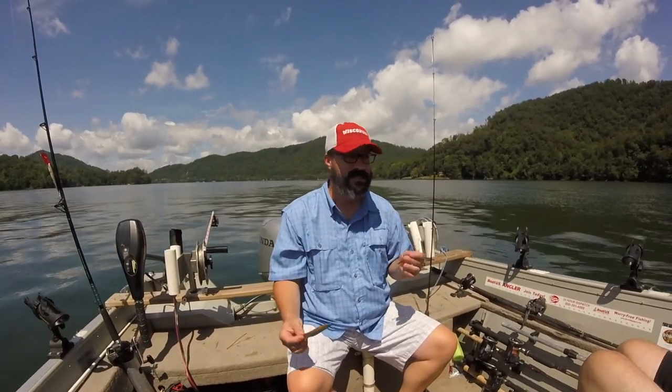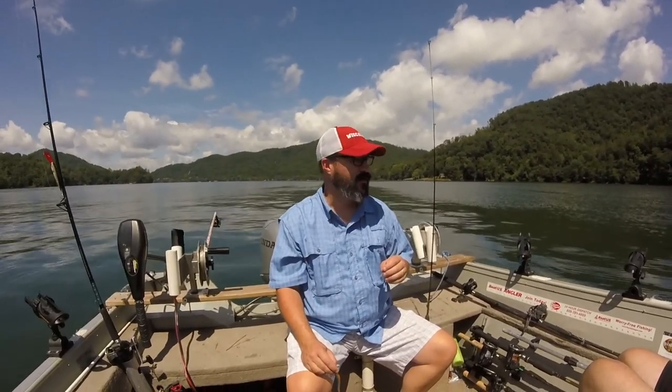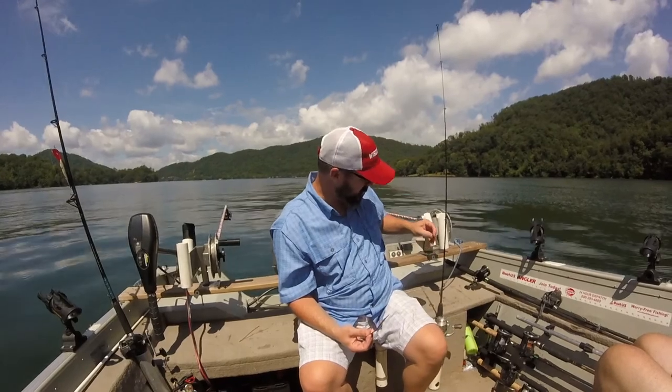We ended up catching four different species in just a few hours. We caught white bass, we caught spotted bass, we caught a big rainbow trout that we're going to show you. We even caught a perch. So when you're out fishing, spoons literally will catch any sort of fish.